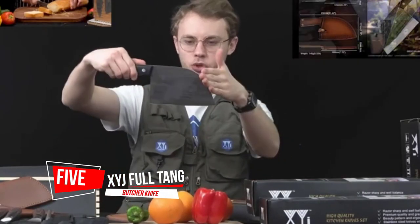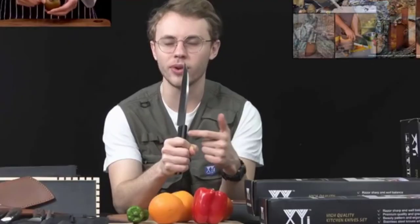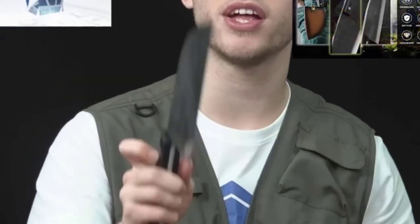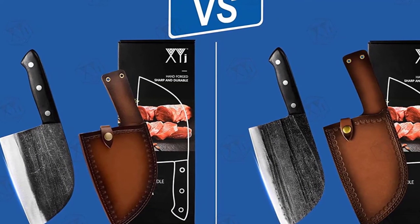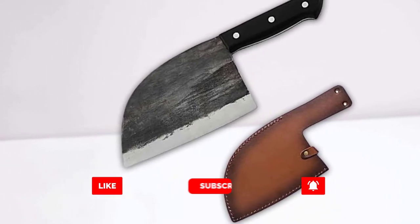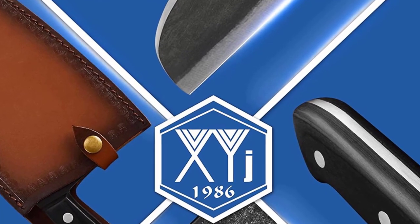Number five: XYJ Full Tang Butcher Knife. The handle and blade are seamlessly connected without soldering, giving the knife an elegant look that will make it extraordinary in your kitchen. The knife comes with an innovative leather sheath to protect the blade and keep it safe. The manganese steel butcher knife has a solid and durable edge that won't easily bend or break. It's predominantly a Chinese kitchen knife and people are manually forging it. Making the blade on these knives takes time and effort to create something so sharp from start to finish, with no machines involved in any way.